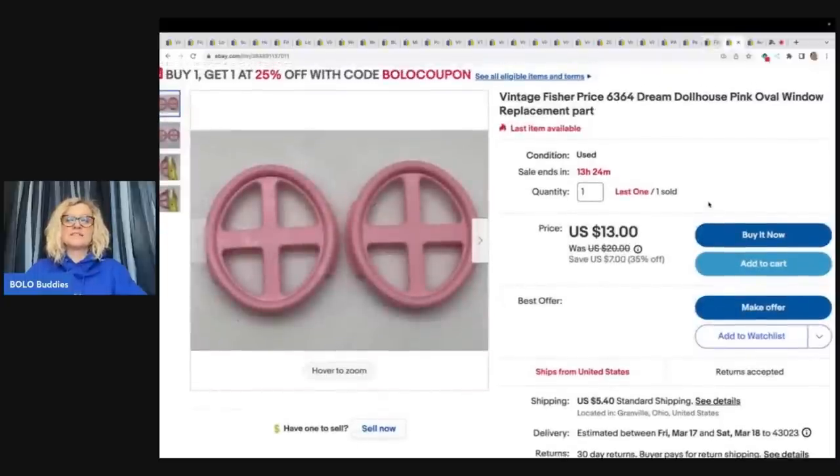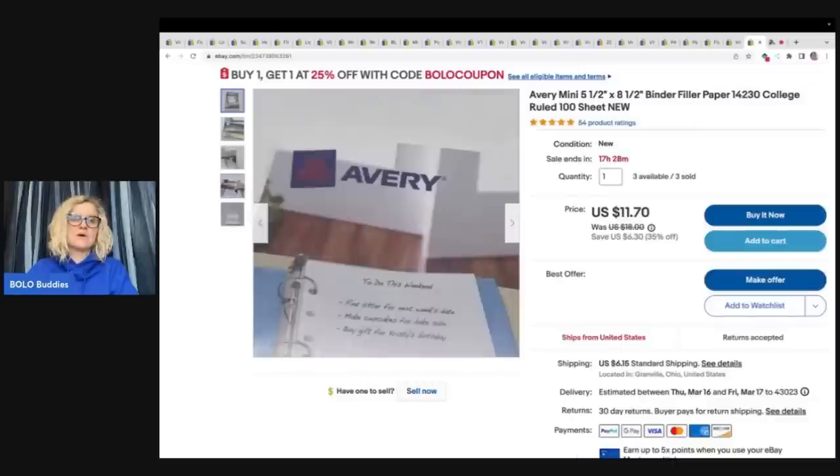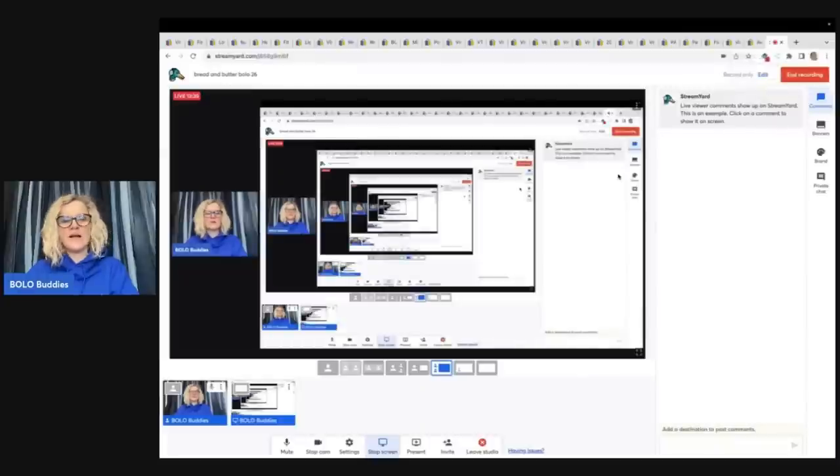These are vintage Fisher Price Dream House dollhouse pink oval windows — replacement parts. I took a best offer of $12 plus shipping and I still have one set left. This is from a dollhouse that I parted out. These are Avery mini binder filler paper, college ruled, 100 sheet. These came from an estate clean out and I got six of them — a multi-quantity listing, super easy to list. I've already sold three of them for $10 each and the buyer paid shipping. Anytime I can find new old stock items with a barcode that I can just list really easily — list it and forget it — I love it.